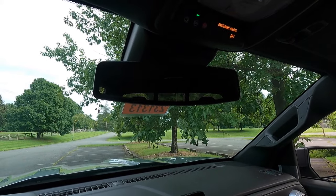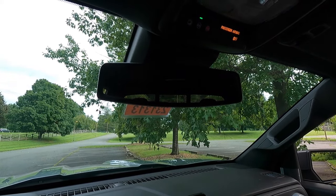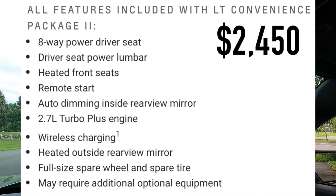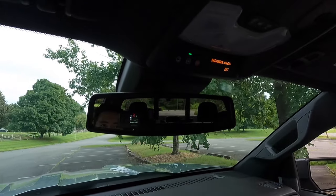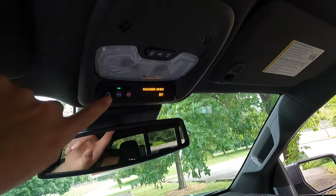This particular one has been optioned with the $2,450 LT Convenience Package 2, which gives you the auto-dimming rear view mirror. You also get your OnStar buttons and vanity lights there.